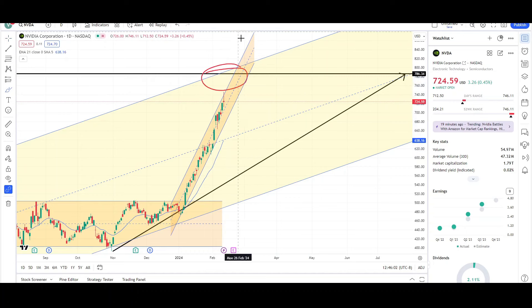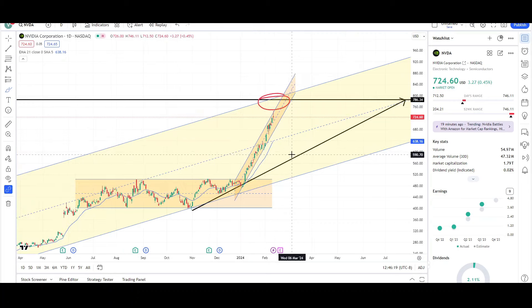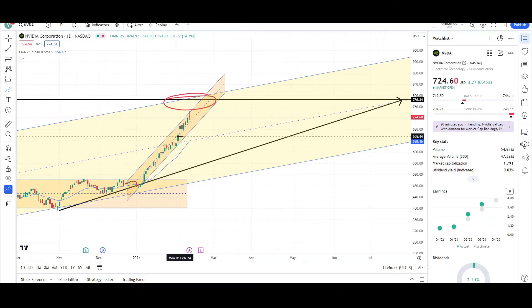If price is really overextended and hits that 780 level by the time earnings comes out, there's a good chance it'll dump — is that guaranteed? No, it can always still push up. But if I had to say which way is more likely, since price is overextended and we have that earnings report, they'll probably use that as an opportunity to dump shares to the downside. Short term, Nvidia is still pushing higher — I wouldn't call this the top — we're still within the orange channel, but a pullback is definitely due.